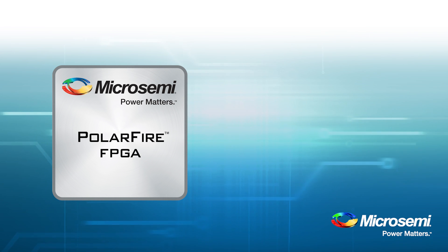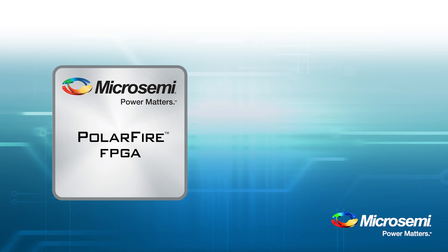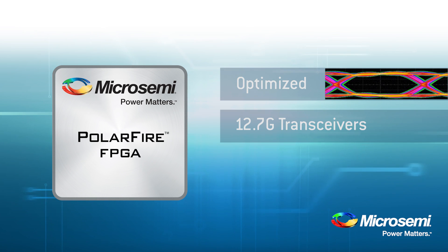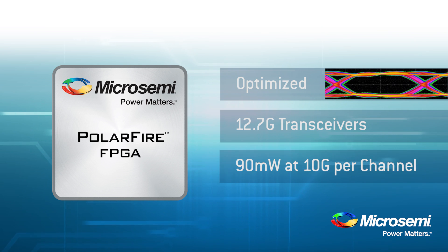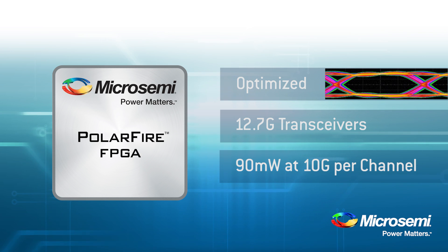Now, let's talk about some chip features which lower the total power of the device. Our transceivers are optimized for up to 12.7 gigabit throughput. At 10 gigabit performance, we consume less than 90 milliwatts per channel. Competing device transceivers were designed for high-end products which are larger in die size and consume additional power.